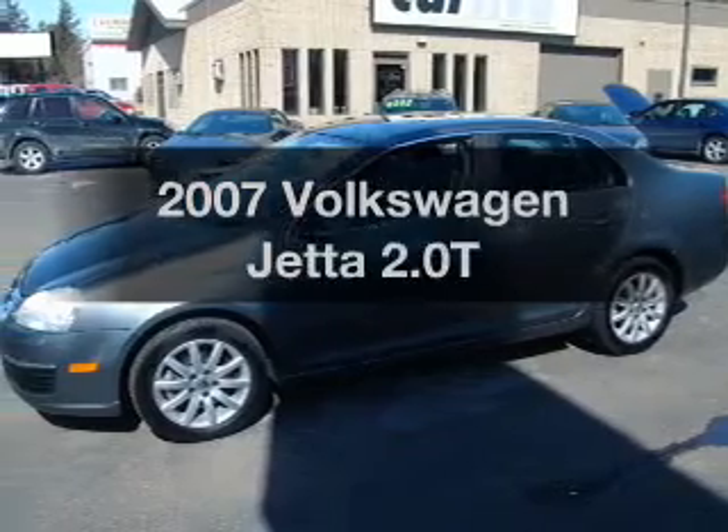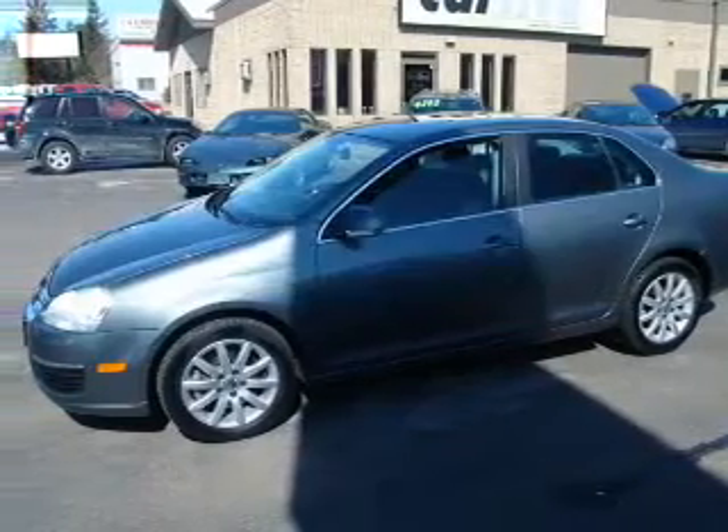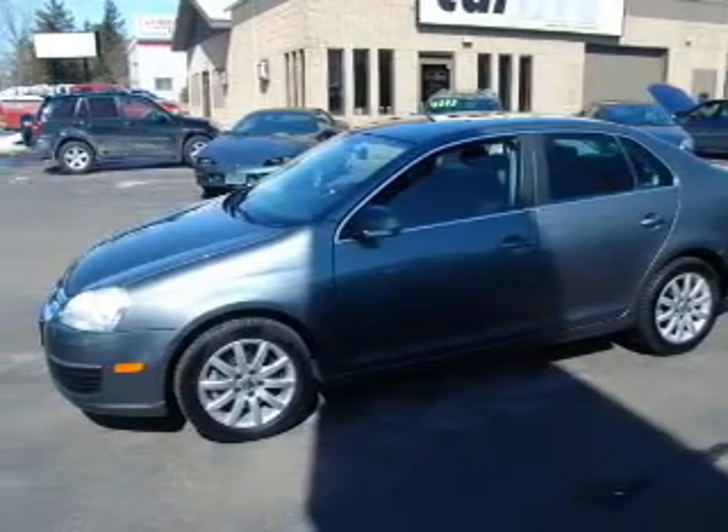Get noticed in this 2007 Volkswagen Jetta. Travel the roads in style and comfort in this great vehicle.